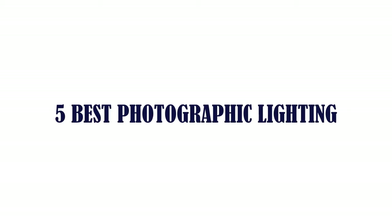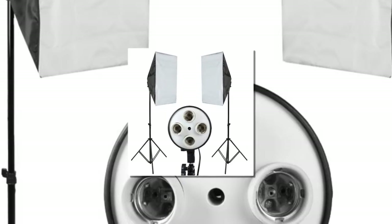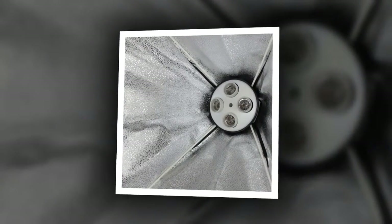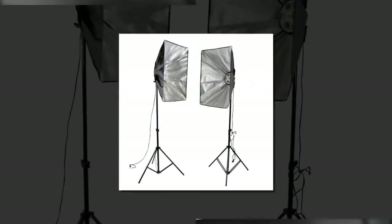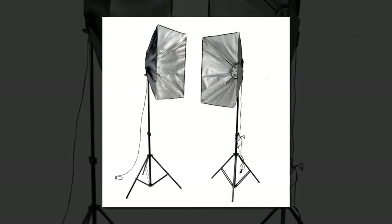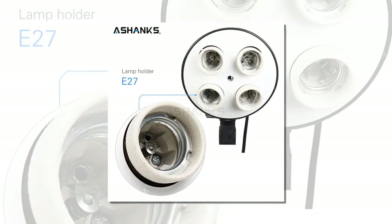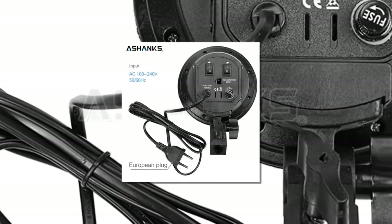5 Best Photographic Lighting. Item number 5 is the Ashanks Softbox Photography Lights Photo Studio kit. Brand name: Ashanks. Plug standard: EU plug. You are buying a brand new Photo Studio Video Softbox Lighting Kit. Its compact design makes this kit the best choice. You could use it in studio photography or videography, as well as on location projects. This lighting kit is the most affordable kit on the market today.